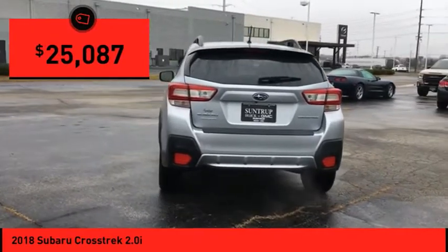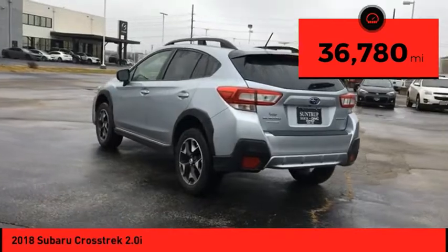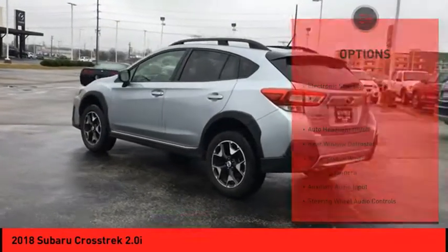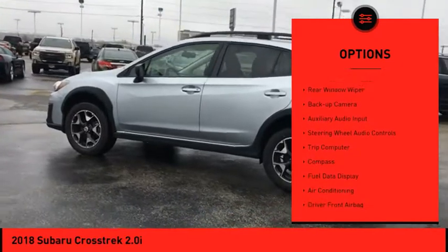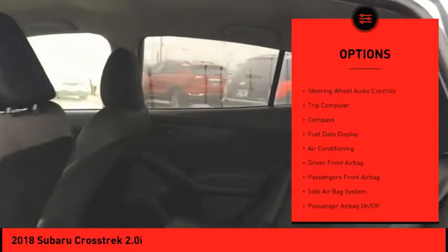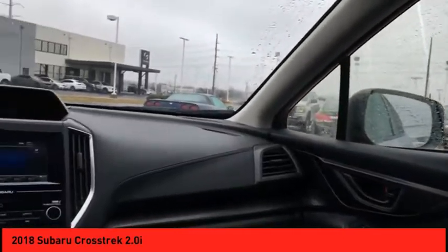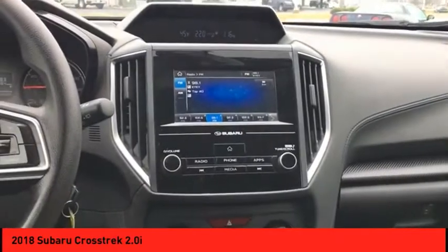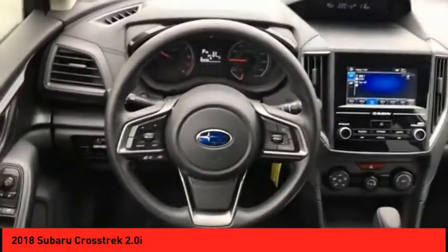Priced below $30,000, this vehicle has less than 40,000 miles. Here are some of this vehicle's great options: electronic stability control, power mirrors, traction control, auto headlight on/off, rear window defroster, rear window wiper, backup camera, auxiliary audio input, steering wheel audio controls, and trip computer. Drive away with a great deal on this vehicle — call or stop in today.